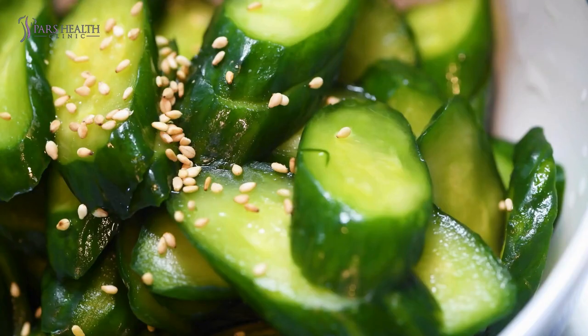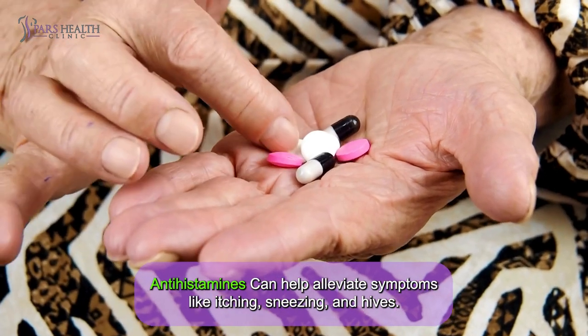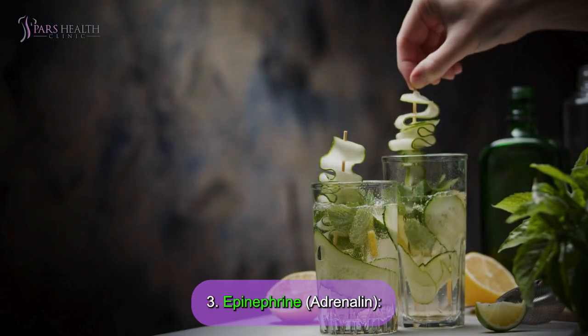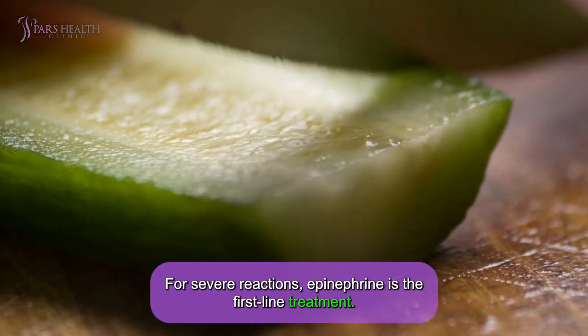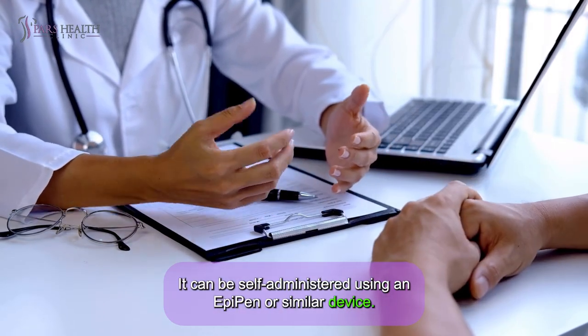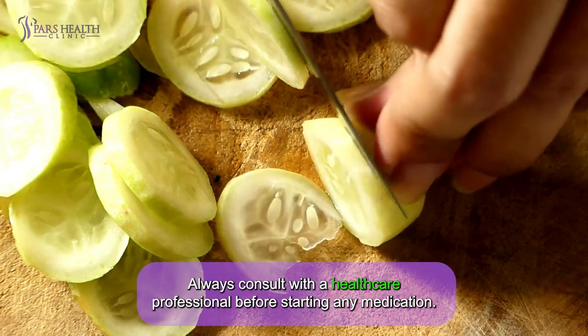Medication is often used to manage the symptoms of a cucumber allergy. Antihistamines can help alleviate symptoms like itching, sneezing, and hives. For severe reactions, epinephrine is the first-line treatment and can be self-administered using an EpiPen or similar device. Always consult with a healthcare professional before starting any medication.